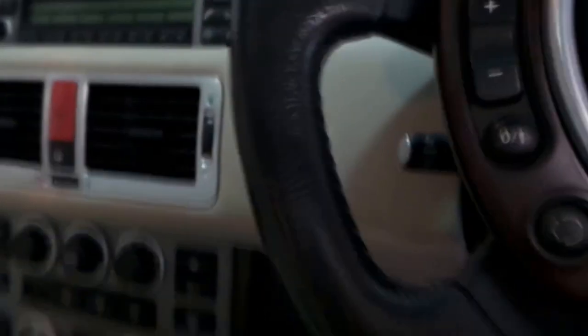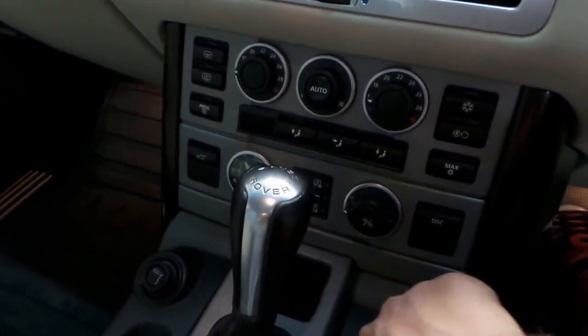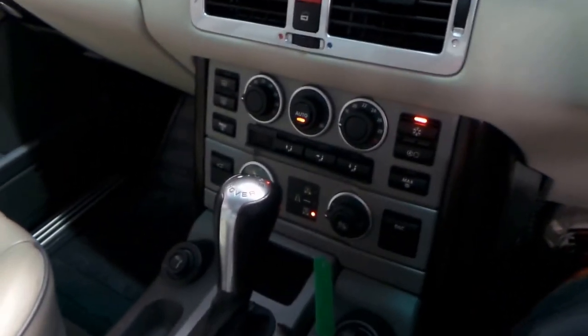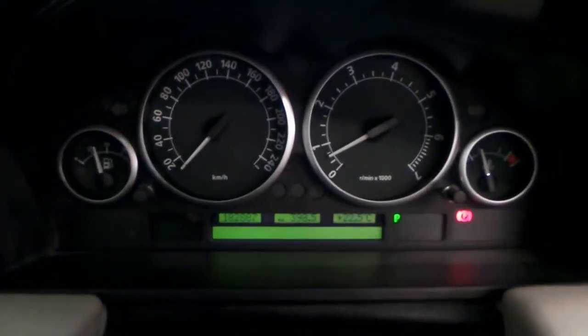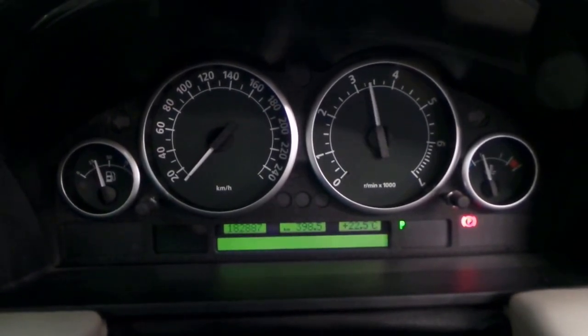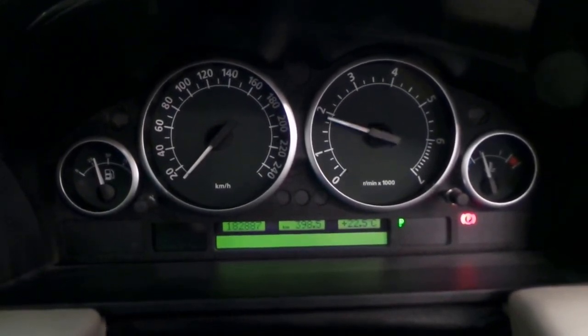Stepping in — it's an easy hop-in height. I've got it on the lowest suspension setting at the moment. So we'll just fire it up. Beautiful and quiet. You can see it's done 182,000km, which is really nothing for a big Rangey. That V8 sounds awesome.